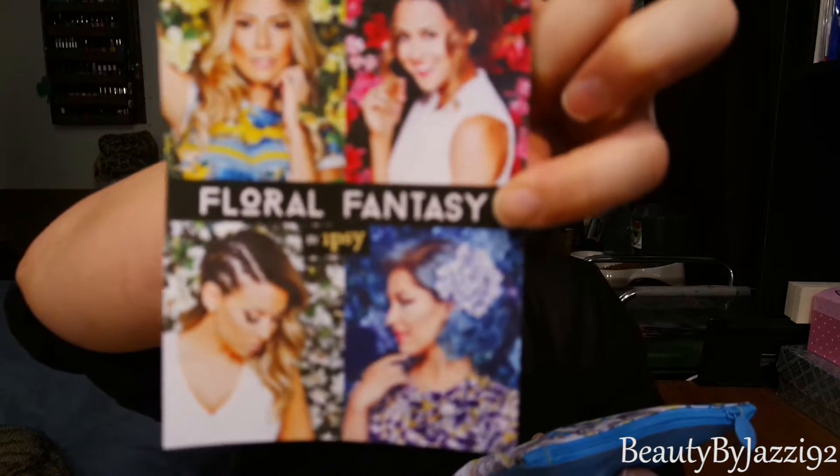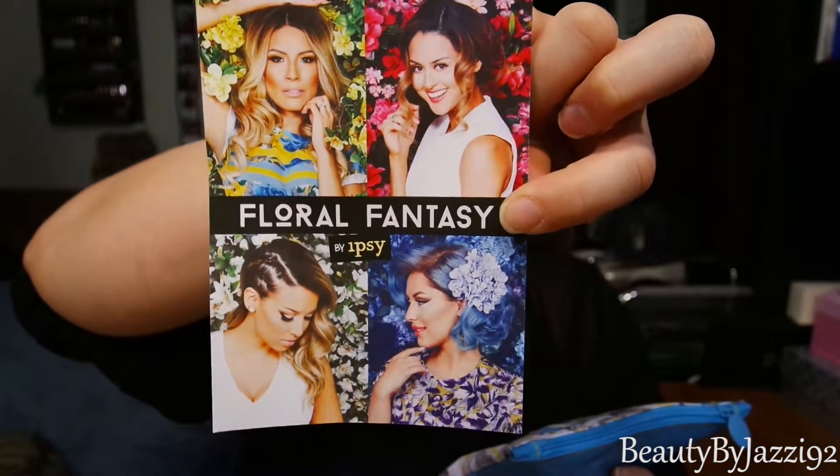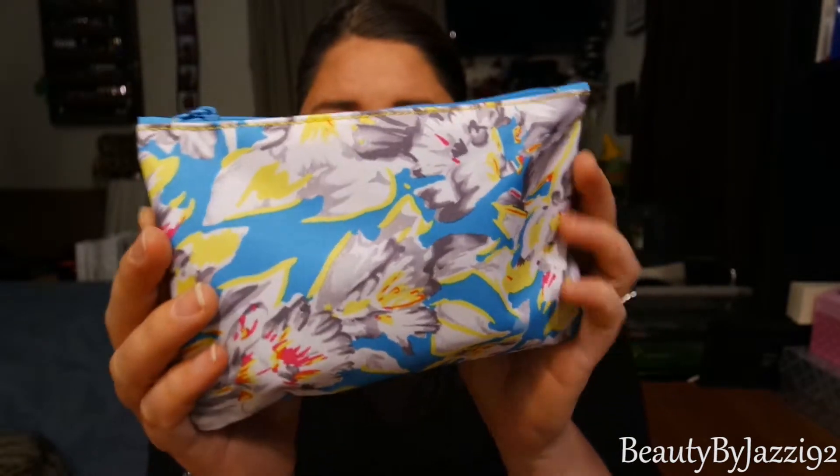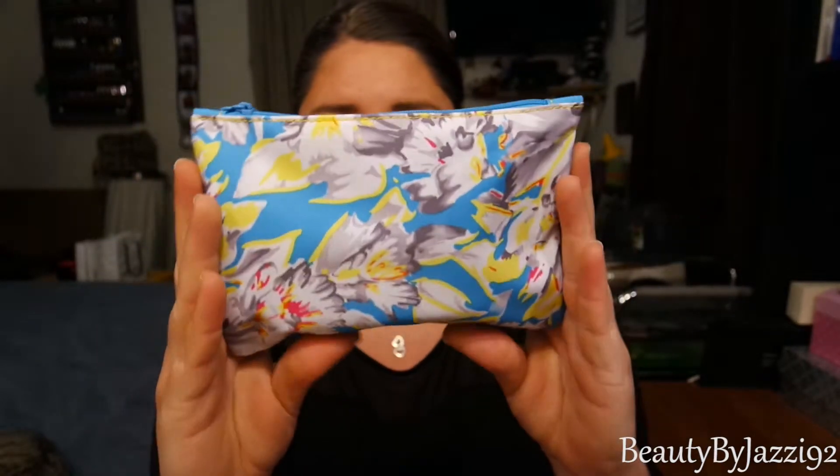Super cute. This is what the front of it looks like — even cuter. I love it. It is a Floral Fantasy by Ipsy. The bag is so cute, it's got flowers, super pretty, very bright and vibrant. Totally reminds me of spring — it's blue on the back and has flowers in front.